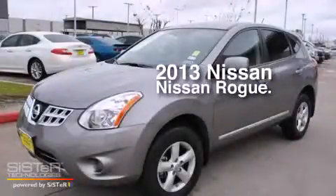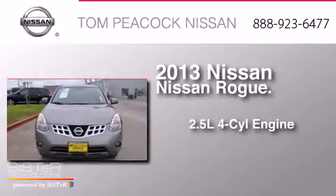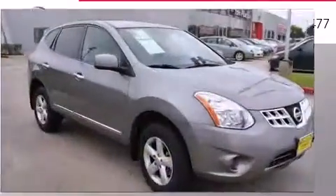This is a 2013 Nissan Rogue. It has a 2.5-liter 4-cylinder engine, a continuous variable transmission, and all-wheel drive.